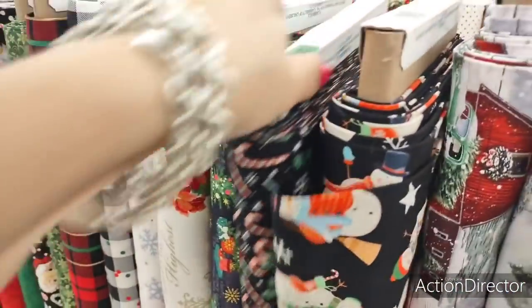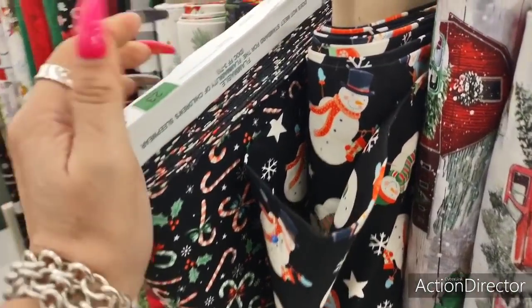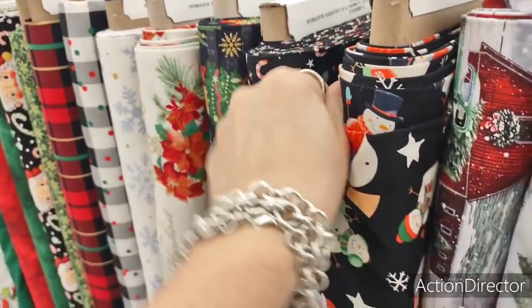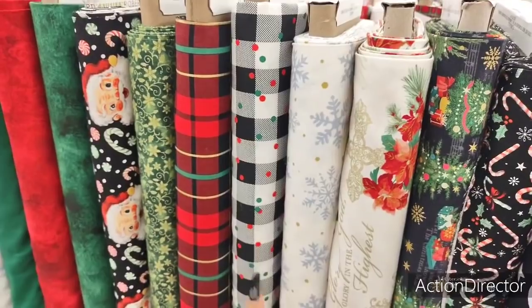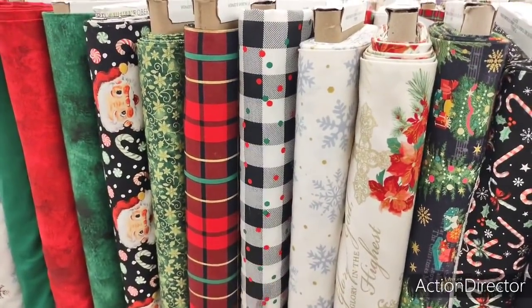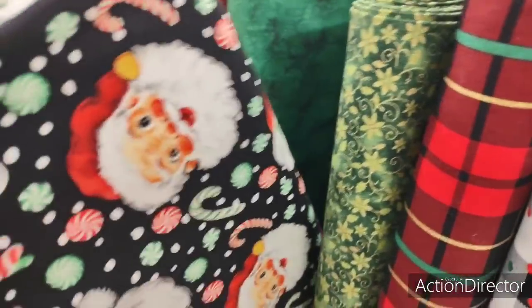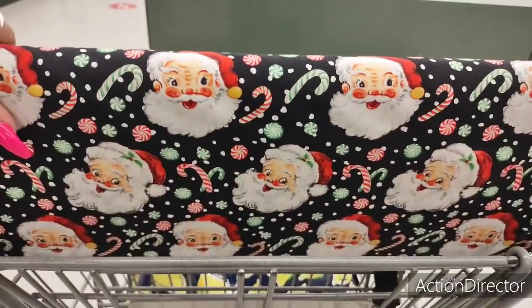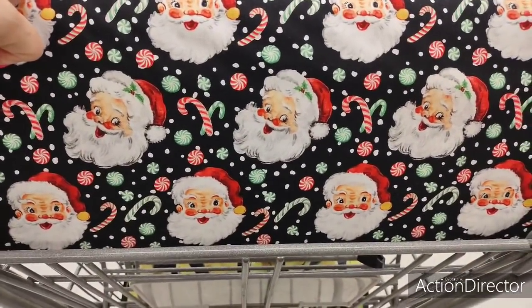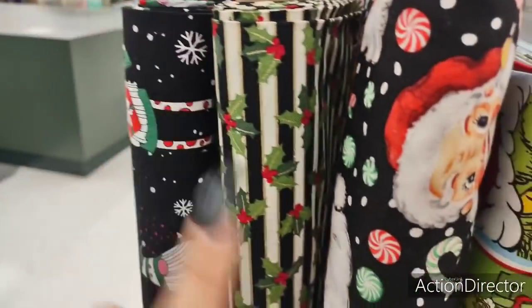The candy canes and the holly. Green and white candy canes. Red and white. The snowmen. The poinsettia. The snowflakes. Black and white buffalo check with the Christmas sprinkles. Christmas plaid. And look at the vintage Santa Claus. That is cute. That's really, really cool. And look at the gnomes. How cute.